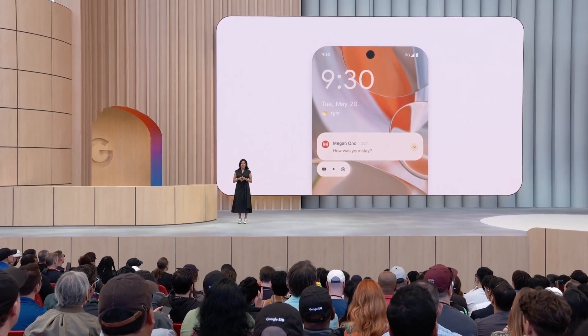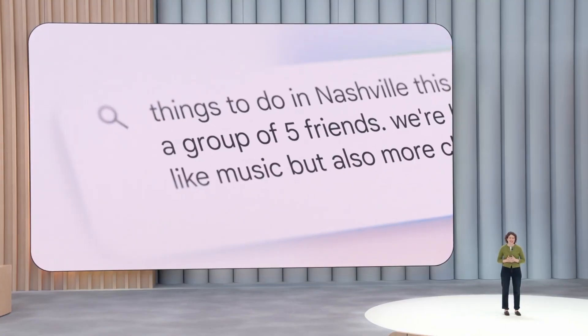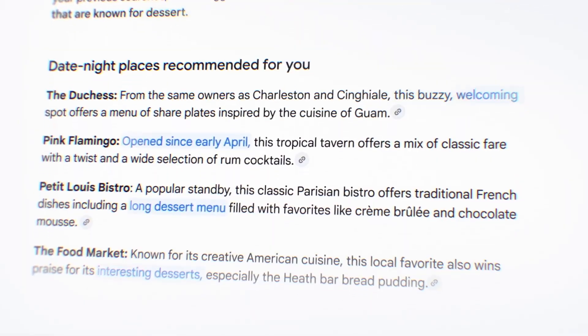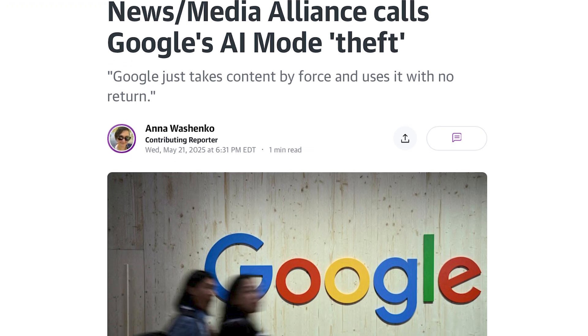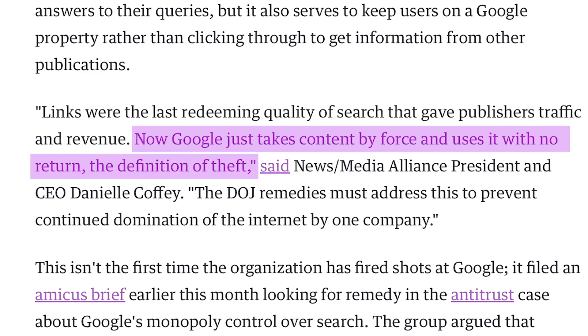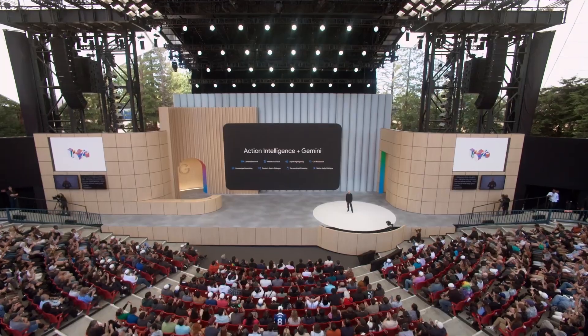Google can then even track pricing in your size and preferred color of said clothing item. AI overviews powered by Gemini are part of this as well — you've probably seen them summarizing your search requests without you ever having to leave Google search, which is great for Google but not for the places where Google is getting those answers. In fact, the News Media Alliance labeled the new AI mode as theft. President and CEO Daniel Coffey said Google just takes content by force and uses it with no return — the definition of theft — and now wants the Department of Justice to address Google's newest search feature.